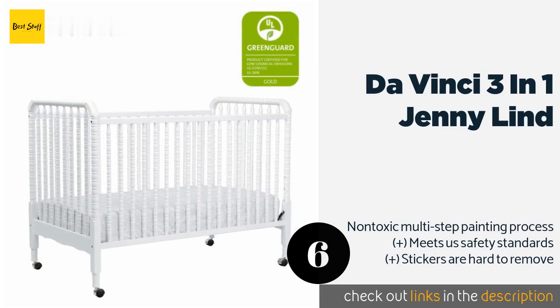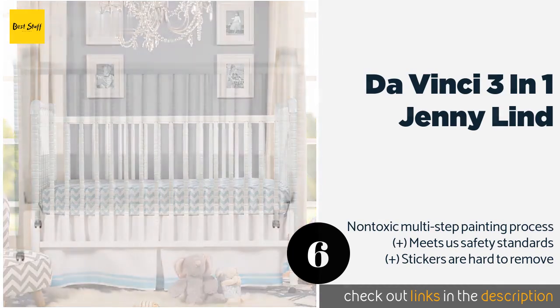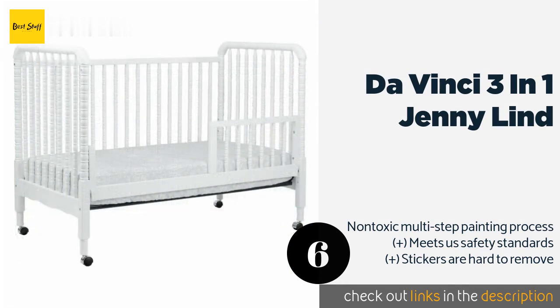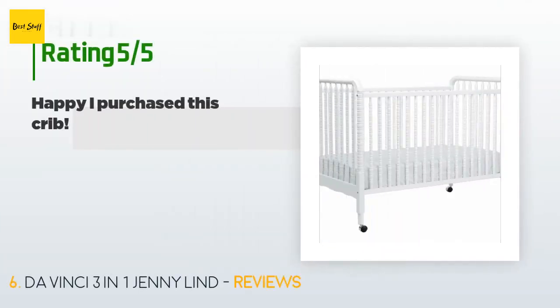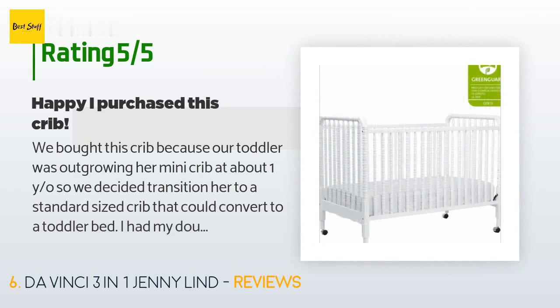The next one is the DaVinci 3-in-1 Jenny Lind. The DaVinci 3-in-1 Jenny Lind utilizes spindle-cut design to provide your nursery with a classic look for parents who are traditionalists. The inclusion of optional wheels allows you to move it around the space as you please. This product is available on Amazon for $199. Check out the link in the YouTube description below. There are 606 reviews with an average rating of 4.5 stars.